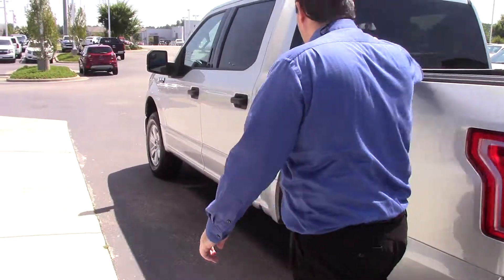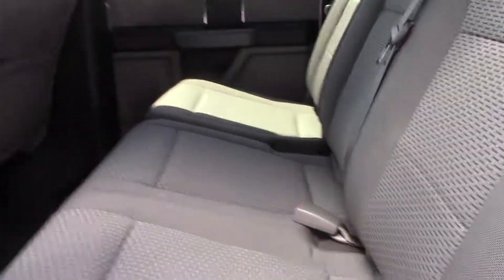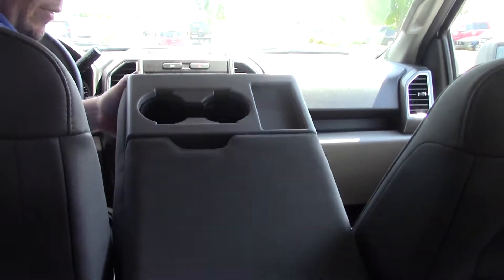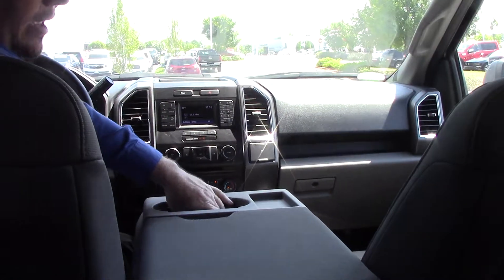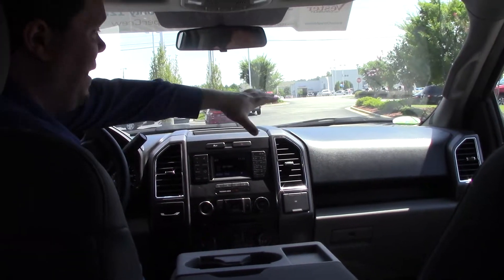On the inside here, some cloth seats. I do have an option here for another chair if you need it. Otherwise, you can use it as storage and it has some cup holders. The interior here is gray with black accents.